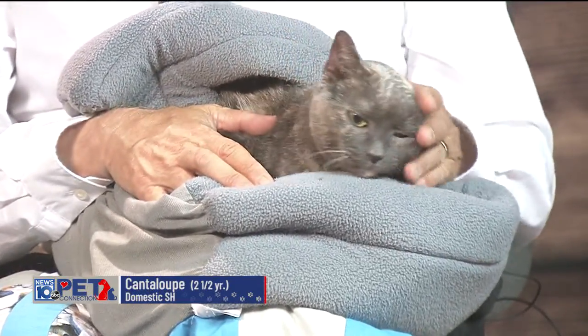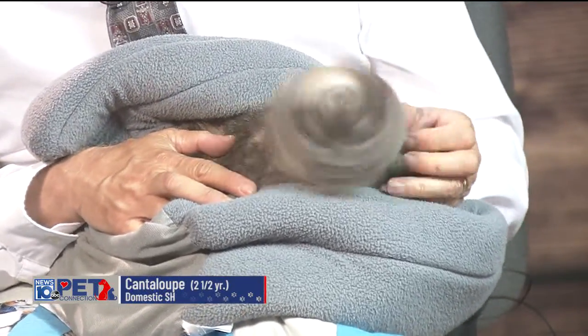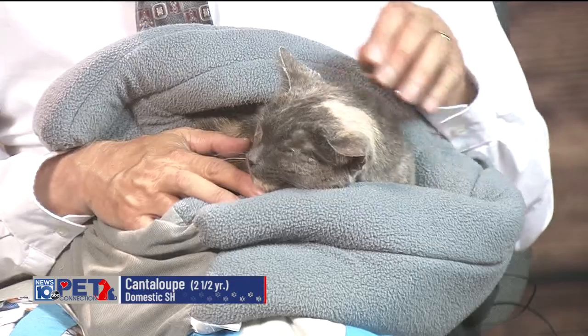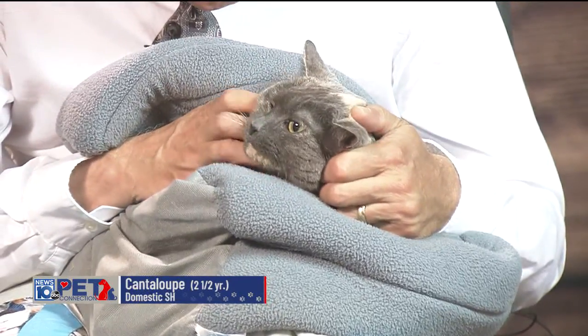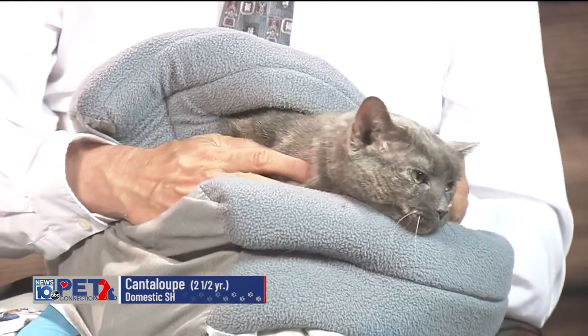She was part of a hoarding situation, and our good friends at the Mohawk Hudson Humane Society took care of her. She had some dental work done, and she's been looking now for a little while.